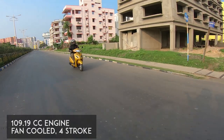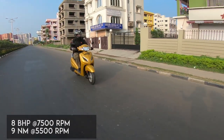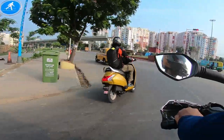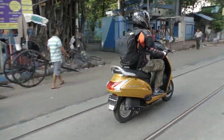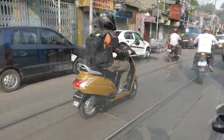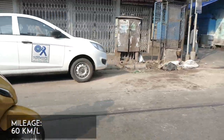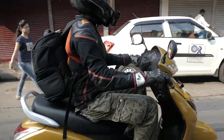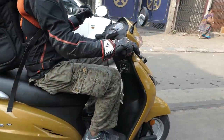Powered by the same 109cc engine with 8 bhp of power and 9 Newton meters of torque, the Activa 5G is not about performance. The Honda Eco Technology BS4 compliant engine is more tuned towards mileage and it delivers a stellar mileage of 60 kilometers per liter, which is incredible in scooter terms. The V-matic automated gearbox takes away the clutch and gear operation as always with any scooter.